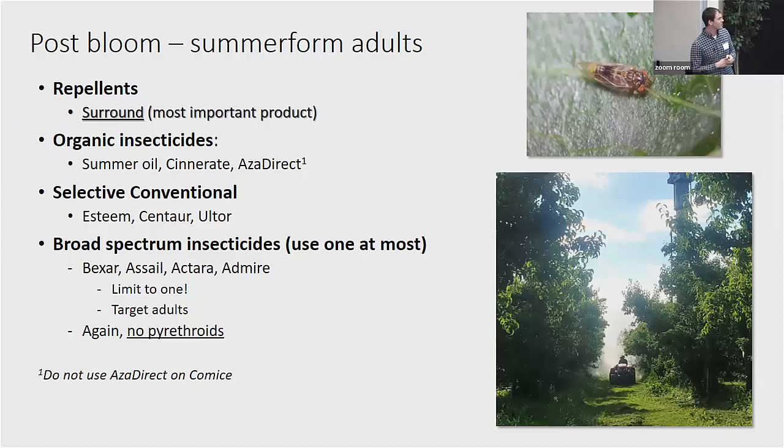Moving into post-bloom, this is where we're going after our summer-form adults, and it's a little harder to get coverage. We have a lot of the same players here. Surround — we're still prescribing it post-bloom, though it doesn't work nearly as well after bloom since we don't get as good coverage. However, we don't have a lot of products that work great at this timing without being disruptive to natural enemies. It does help if you can get two sprays on, focusing on adult timings or leading up to adults entering the orchard. We're also relying on organic products during this time: summer oil, Cinerate, and AzaDirect, which we've shown knock down adults. If you haven't used both Esteem applications yet, you still have one left — you get two per season. Centaur used at petal fall is another option.